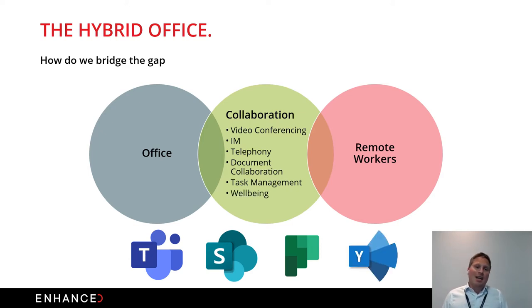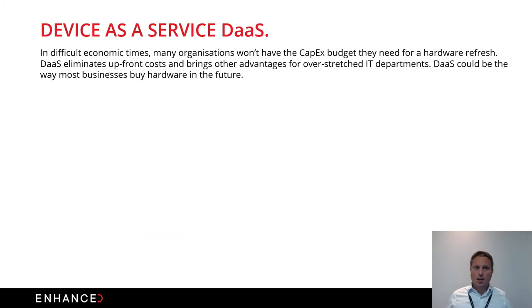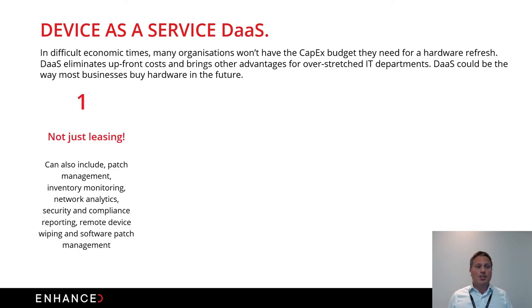Well-being is critical now that we have a predominantly remote workforce — users working from home three days a week and in the office two days. Teams and Yammer help embrace that. A number of businesses found themselves with devices not applicable for the hybrid office model — traditional desktops, for instance. Device as a Service can offer the right devices to users, bundling services like patch management, inventory monitoring, compliance, and remote wiping.